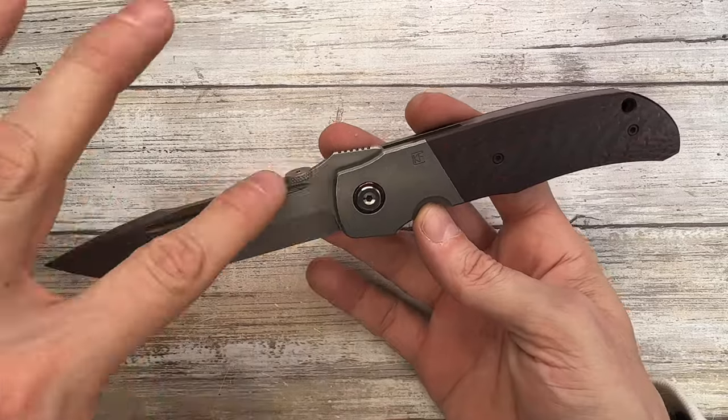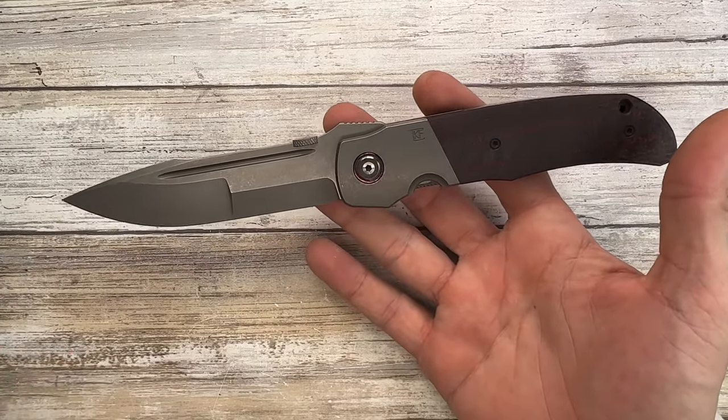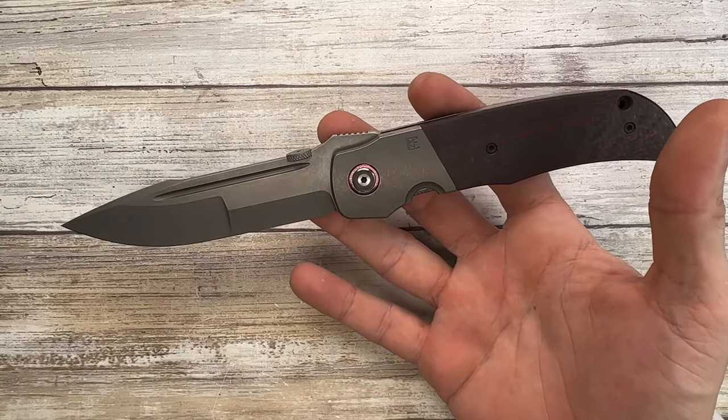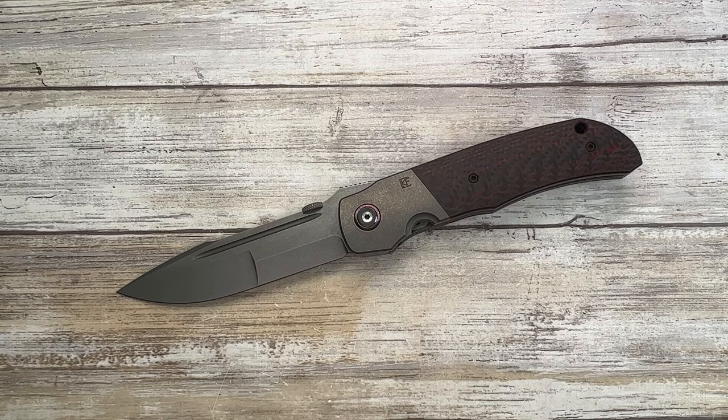The blade has a nice complex grind that looks really good overall. This gives you the chance to own a Bob Terzola design for around $600 — not cheap by any means, but it gives you access to a Terzola design in the Eagle Rock. We really hope you enjoyed this video, thanks for watching and stay tuned.